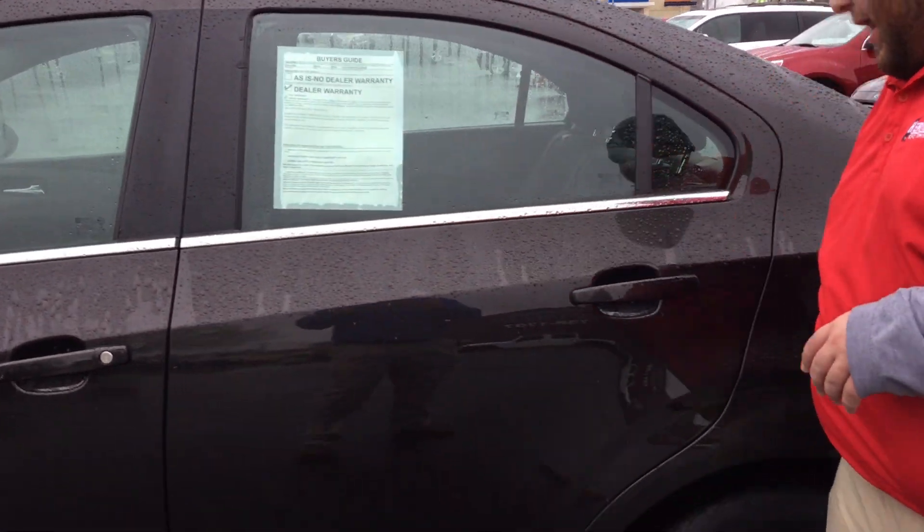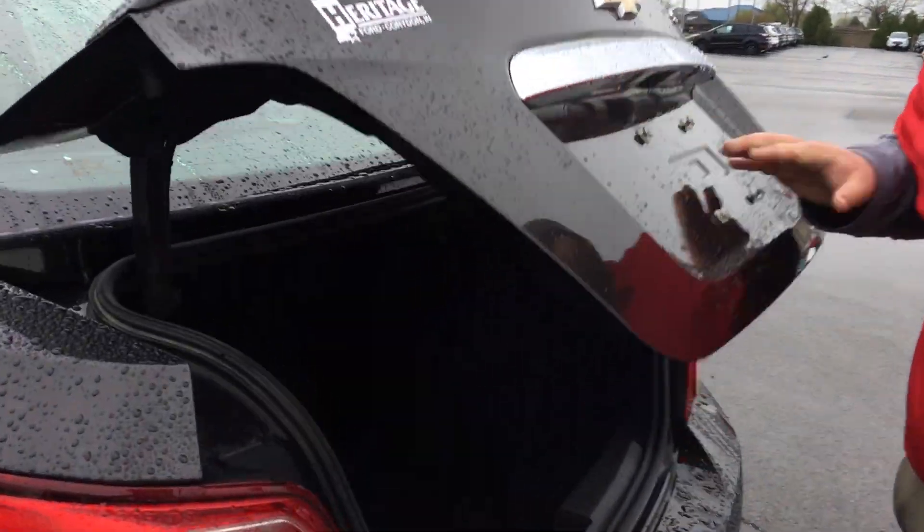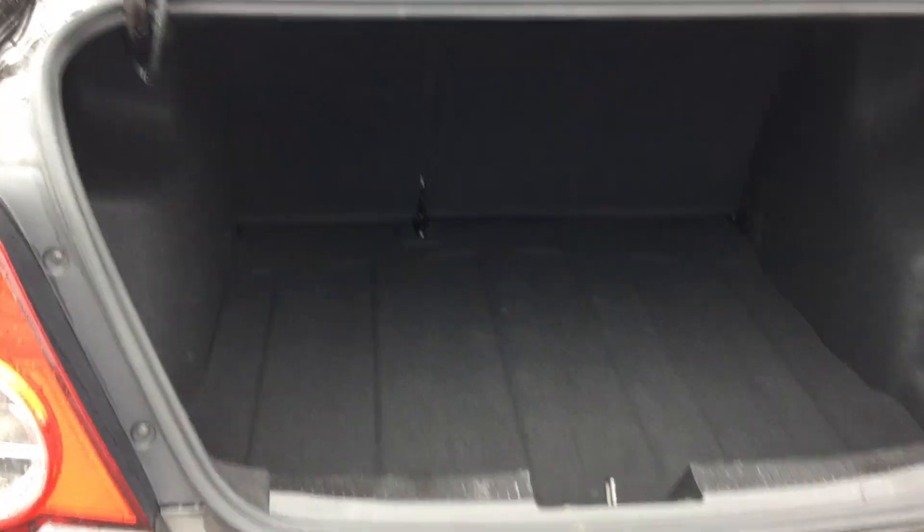Come back here. We've got our hubcaps. Plenty of storage here in the trunk — huge trunk for such a little car.